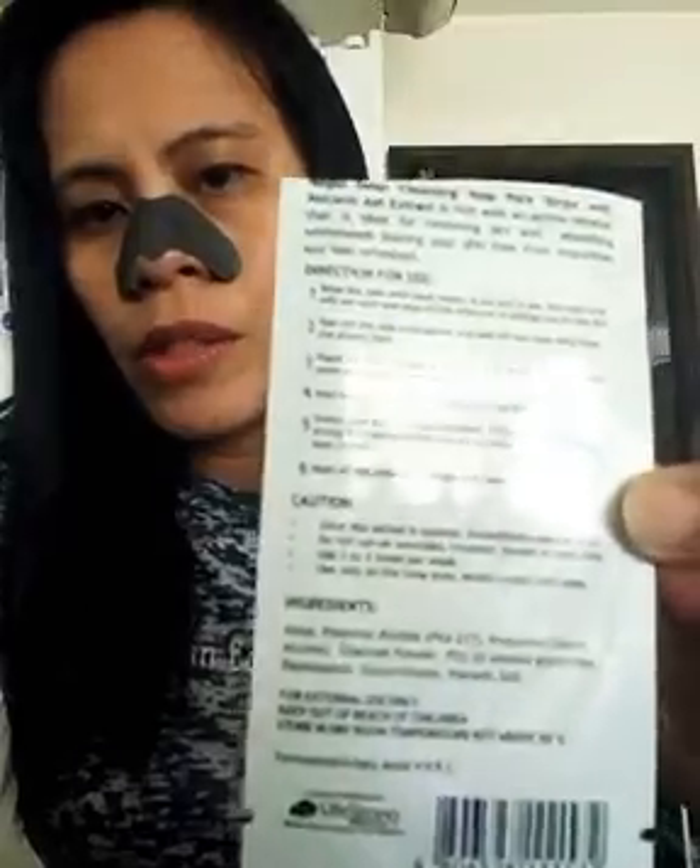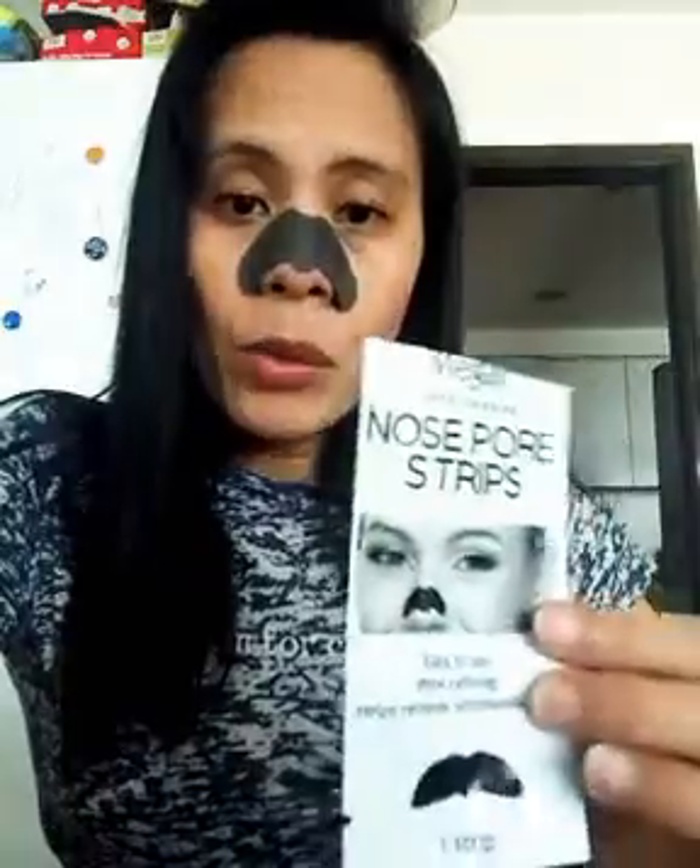You leave it on for 15 to 25 minutes — that's okay for this strip. There are instructions on the packaging that you can read, so just follow the directions if I've missed anything.